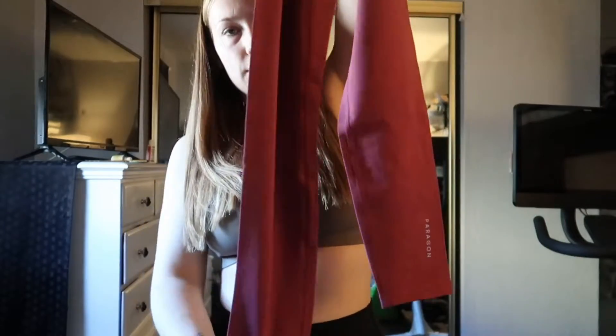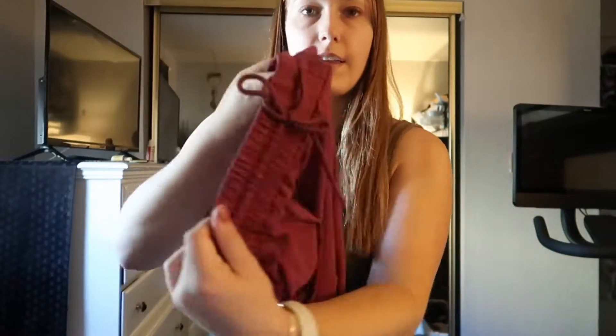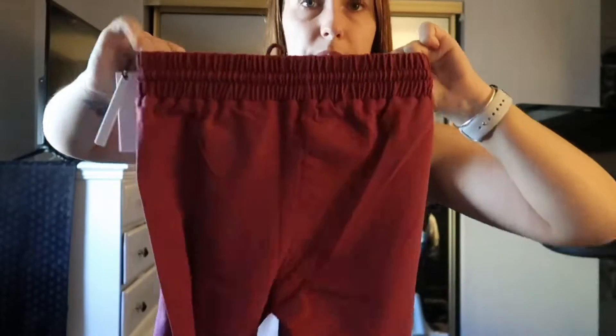They are also launching two bottoms. First are the Bio Knit Restore Lounge Legging 25 inch in the color Mirage. They're kind of like leggings but with a band on the top and they look very pretty. This is launching in Mirage, black, Ember, and Shadow.